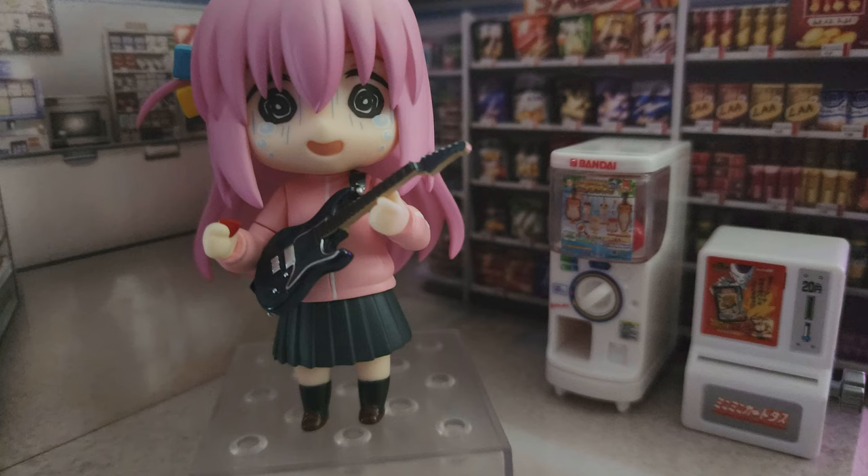Just to give you a sense of scale, here are the two machines I opened from the gashapon next to a Nendoroid — super cool. This is going to be the end of the video. If you haven't liked or subscribed, please do it now because it really helps the channel out, and I'll catch you in the next one.